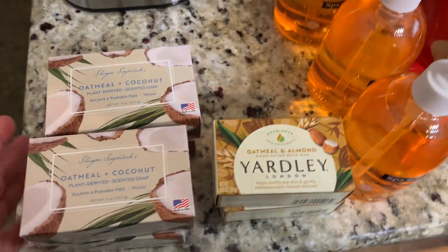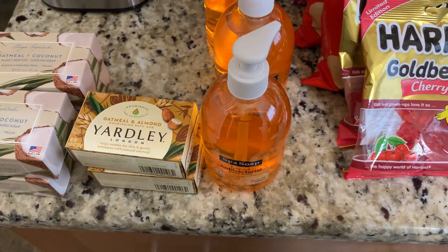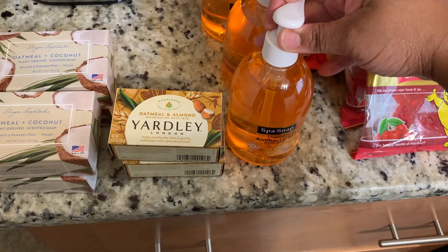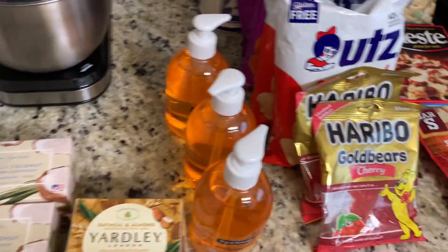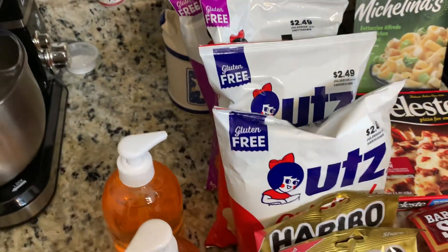I got two of the oatmeal and almond soap bars and two of the yard leaves oatmeal and almond. I got three of the antibacterial hand soaps. I got the Haribo cherry gummies — two packs of those.